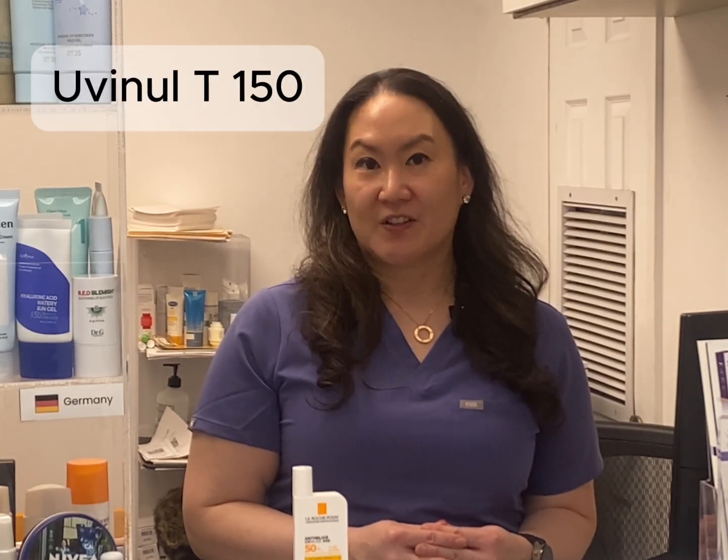Finally, Uvinul T150 is a powerful UVB filter, ensuring high sun protection efficacy. Next time you're in France or anywhere with better sunscreen regulations, make sure to pick this up. Your skin will thank you.